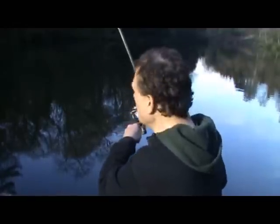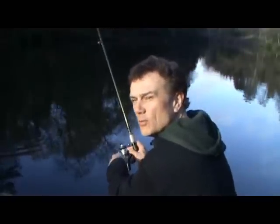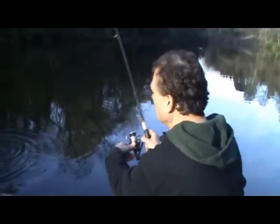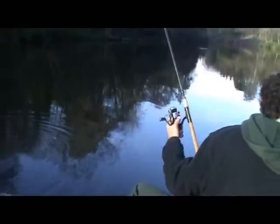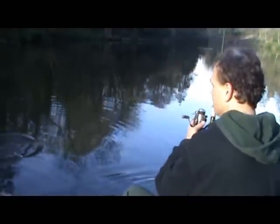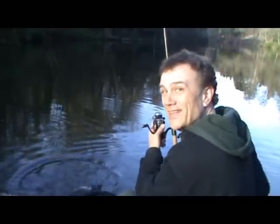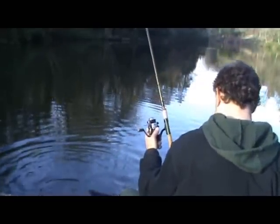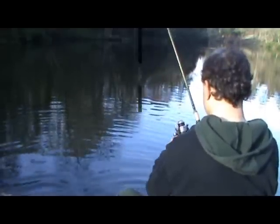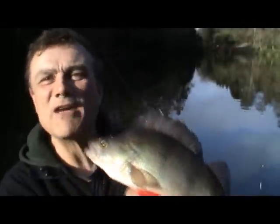I've been catching quite a few small perch on the float rod. I've just had my first one on the ledger rod and it's a better fish — I'll need the net for this one. Yes! In the net. Excellent. Beautiful isn't it? Lovely perch. My favourite fish.